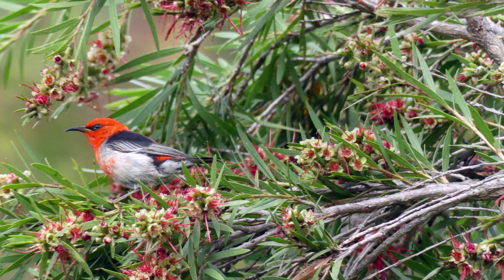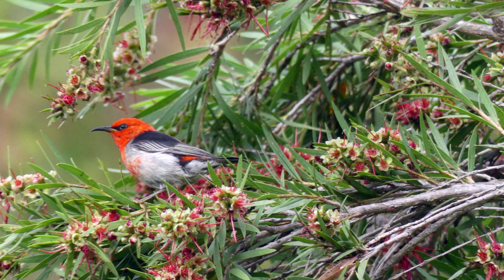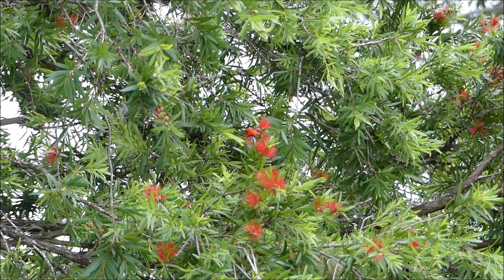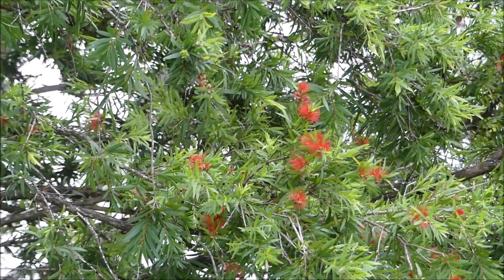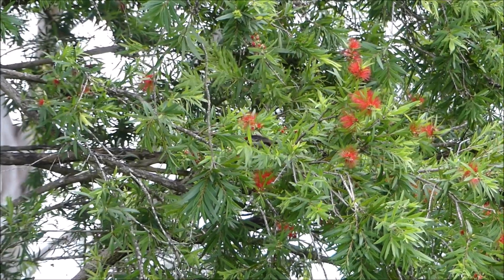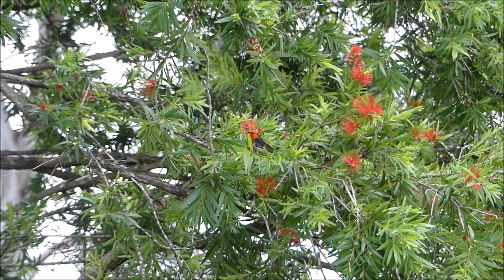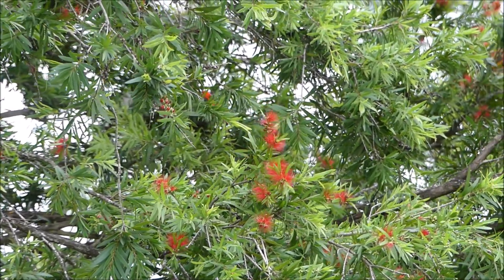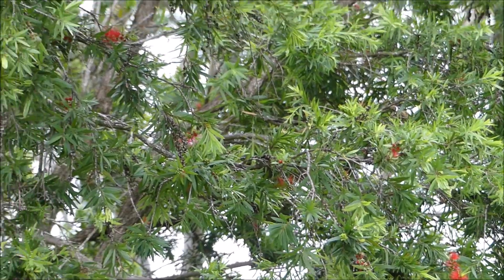They call this tiny bird the Scarlet Honeyeater. Anyway, they are so cute and lovely. As you can hear, their sound is so nice. Thank you for your time watching — they are just in the bottlebrush tree.